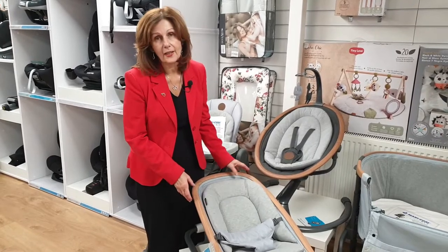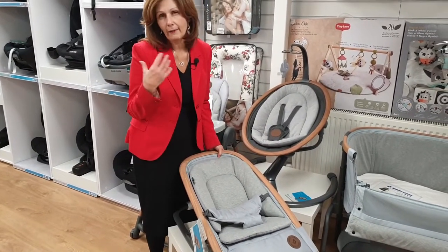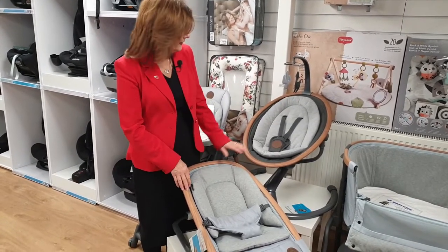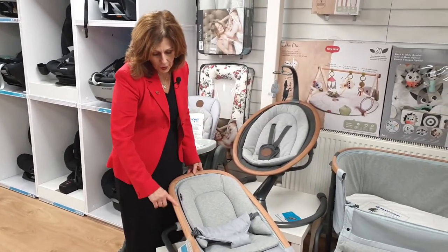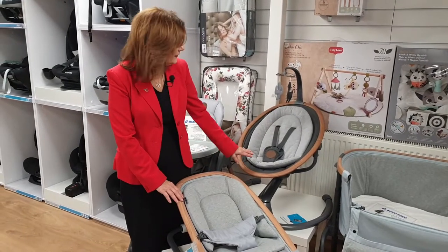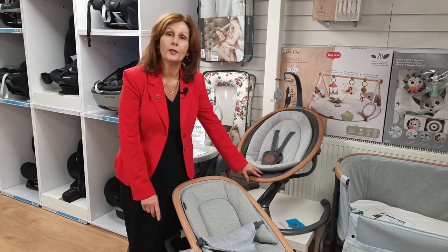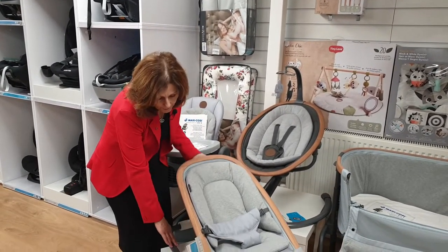All of the Maxi Cozy collection has these great removable, washable covers which are really practical. This color is Essential Gray, but it also comes in Essential Graphite. In Essential Gray we have a slightly lighter wood tone and lighter gray fabrics, and in Essential Graphite we have the darker gray tone and graphite fabrics, which are also really popular.